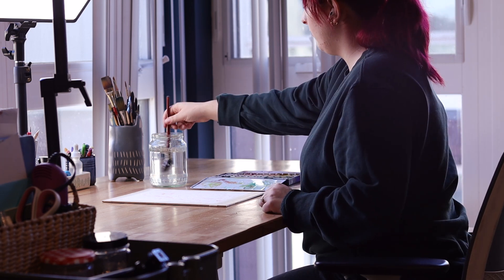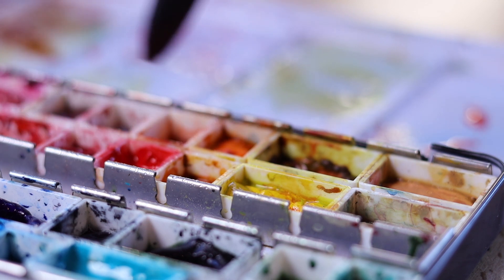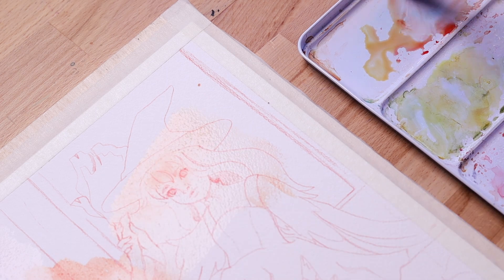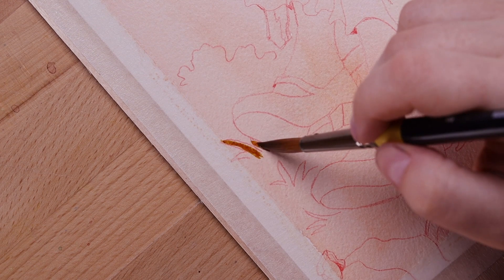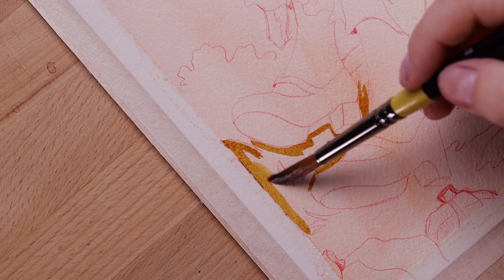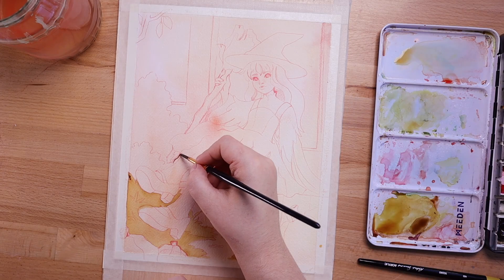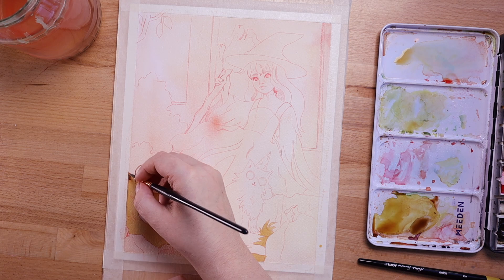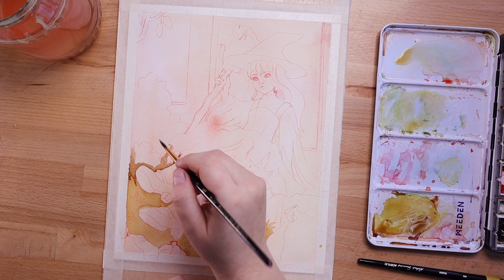Hello everyone and welcome to another paint with me video. This time I wanted to do something Halloween themed — I've been really inspired by Halloween recently and the cliche spooky themes like your ghosts and goblins and witches. I thought it would be really fun to do a more put-together illustration inspired by those things, so I decided to draw a little witch and her cat familiar.